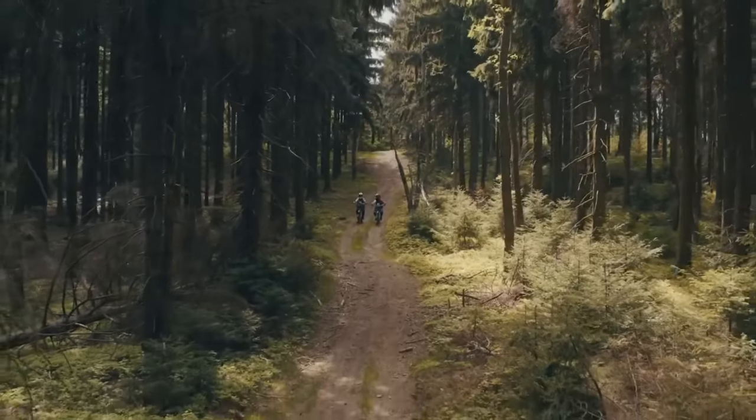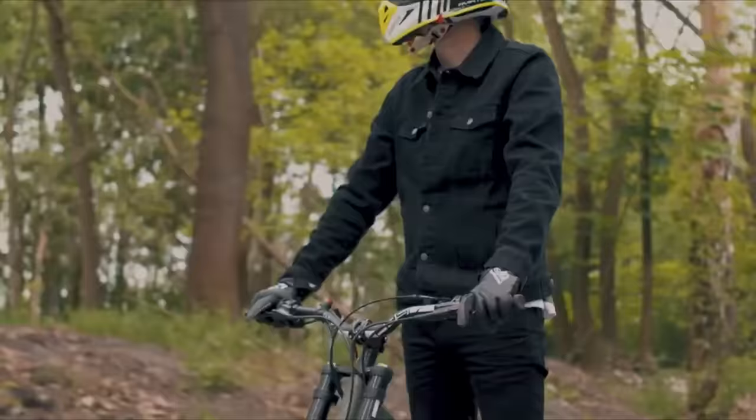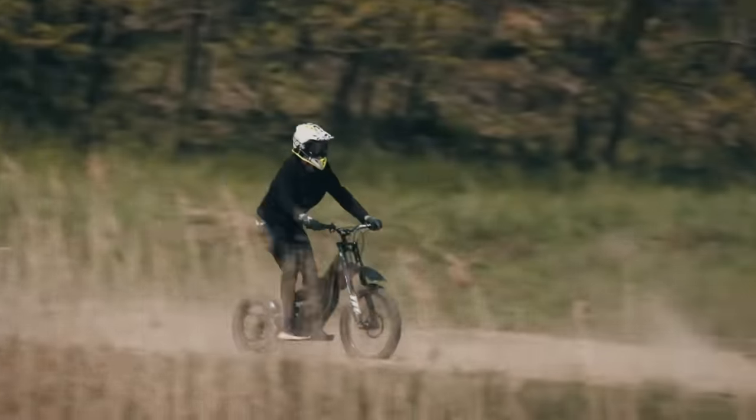The Kuburg Ranger is capable of traversing any terrain and is designed to accommodate riders of varying levels of expertise. Kuburg is a Czech firm specializing in producing electric motorcycles for teenagers and adults.